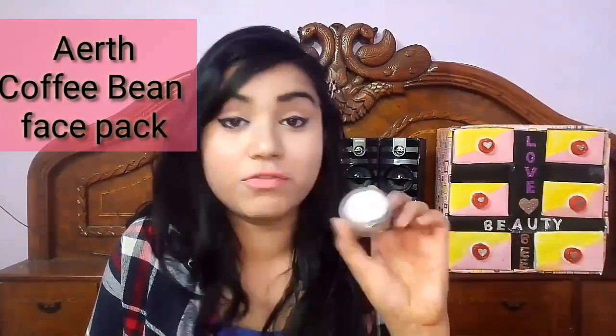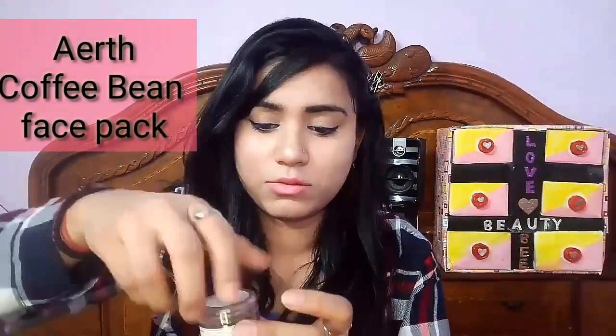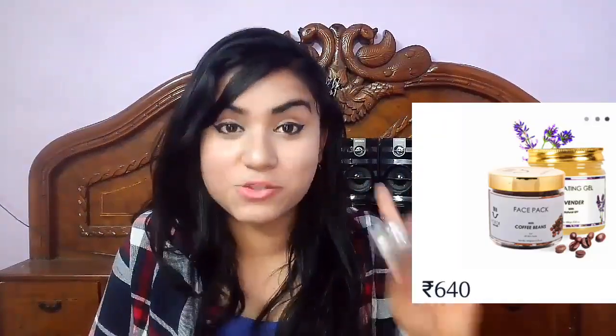The second product I ordered is a face mask — a coffee bean face mask. I'll show you this bag and I got this product as a trial as well.